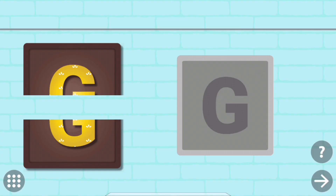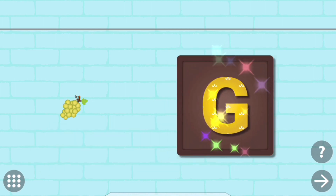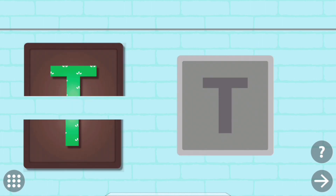Put the pieces back to complete the picture. G. G. Grapes.